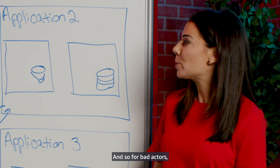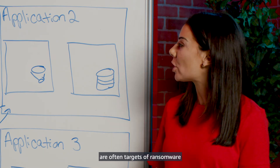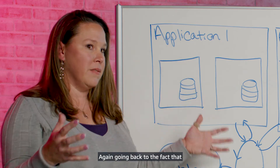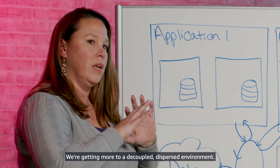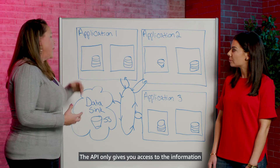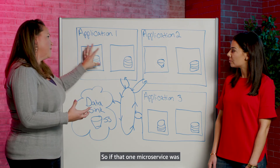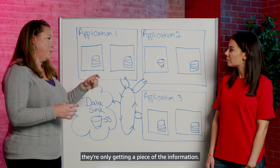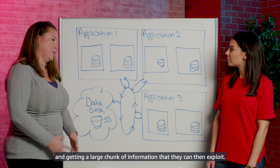For bad actors, we see that local government K-12 schools and colleges are often targets of ransomware and other targeted attacks. How does this help? Going back to the fact that we don't have that large data warehouse anymore — we're moving to a more decoupled, dispersed environment. Each microservice is accessed via an API, and the API only gives you access to the information within that microservice. So if one microservice was compromised, they're only getting a piece of the information, not access to the entire data warehouse and a large chunk of exploitable data.